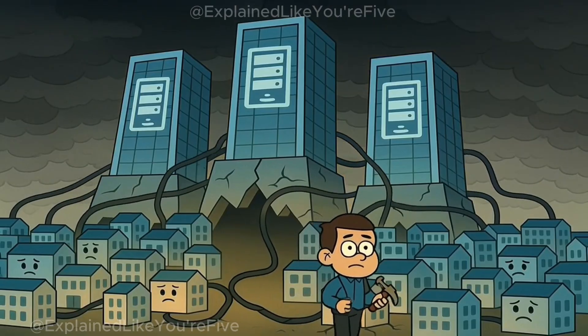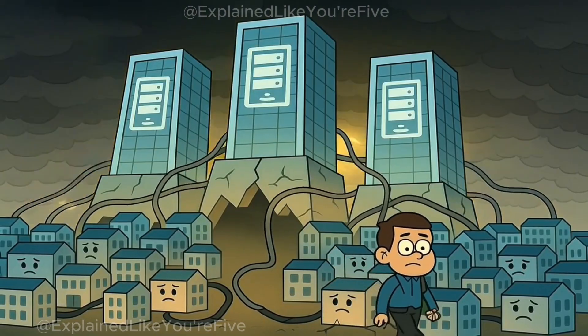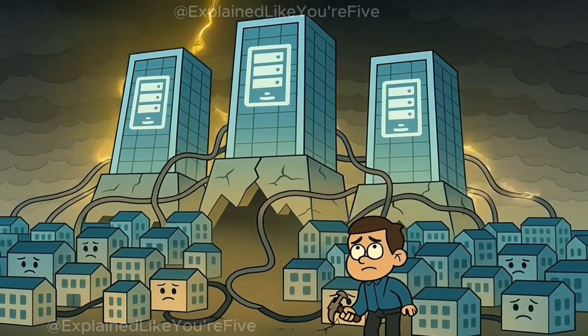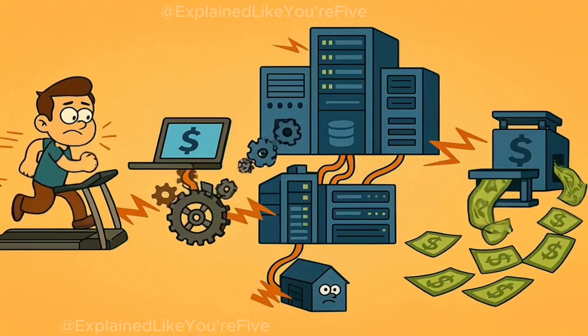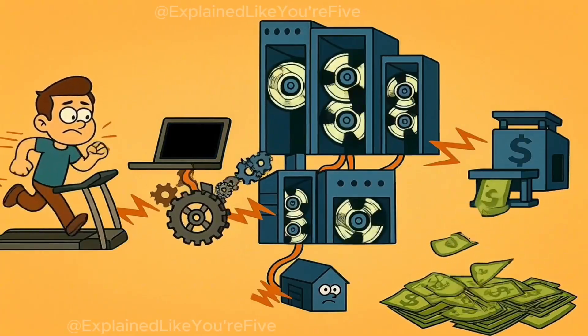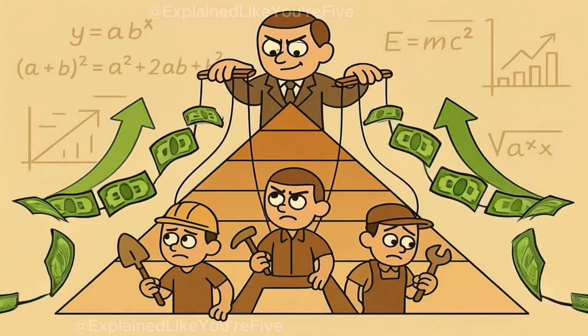That concentration matters. If a handful of large hosting providers — AWS, Google Cloud, Hetzner — experience outages, or worse, collude, the network becomes vulnerable. Speed requires computational power. Power requires money. Money concentrates control. It's not ideology, it's economics.